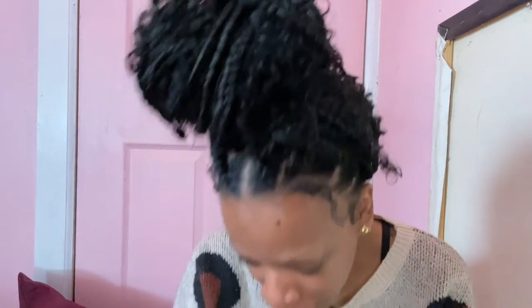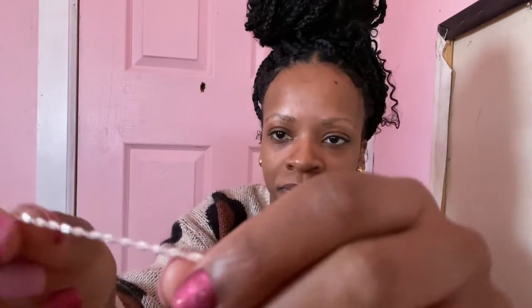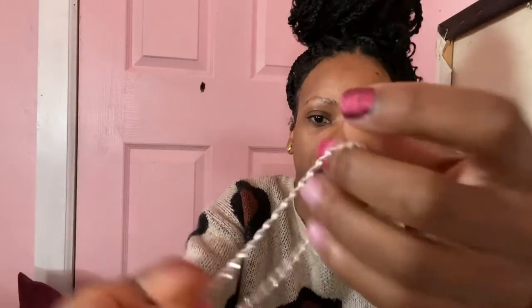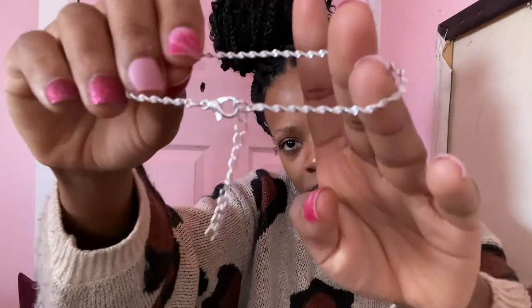The last anklet I have to show y'all is also from Shein. I've bought this same exact one three times and I lost both of the previous ones, so I just bought it again because it's so good. It's very simple, twisted silver-toned with an extender. I just love this one a lot — if I don't wear anyone else, I will definitely wear this one for sure.